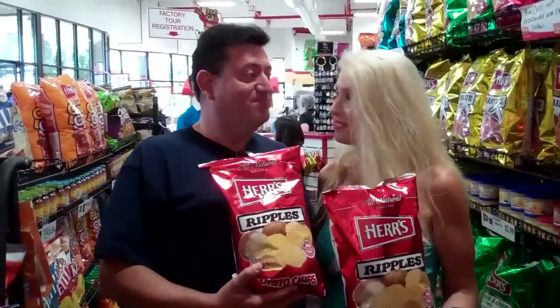I'd like you to take the family to the store. Sounds good! It's a great family trip — come and see what it's all about, a lot of fun. The Herr's factory tour in Nottingham, Pennsylvania. Have a great day!